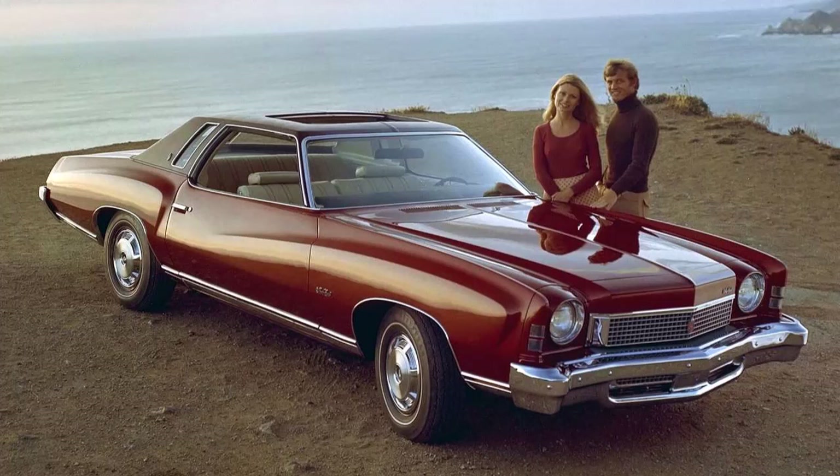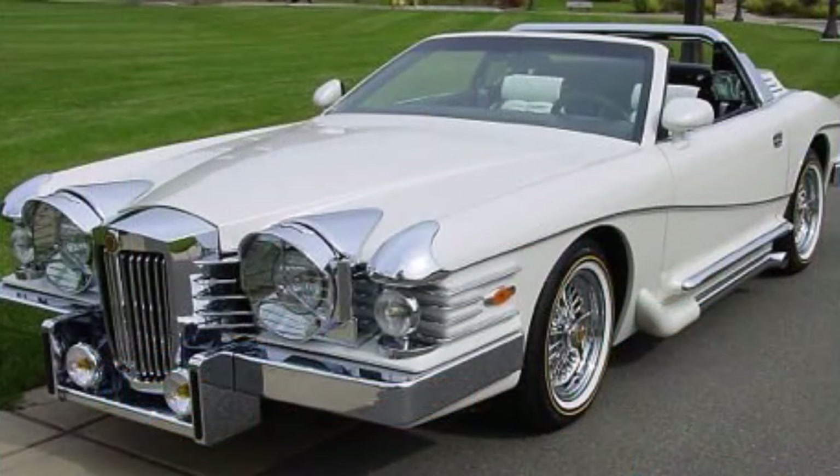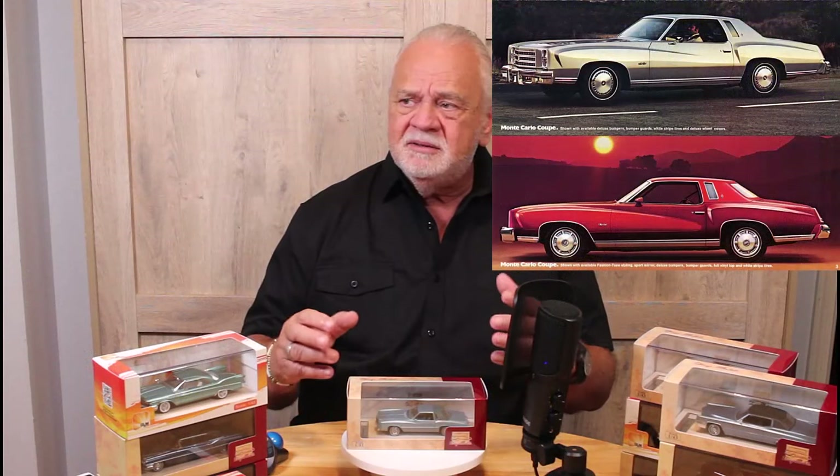It had neoclassic design elements, large sweeping fenders, a formal grille, big wheels, and a plush incredible interior. And love them or hate them — opera windows. Opera windows were a big thing in the mid-70s, starting right around 1973. All of GM's personal luxury cars were successful that year, but Chevy seemed to set a trend that kind of manifested itself as the 70s moved on in over-exaggerated custom cars.